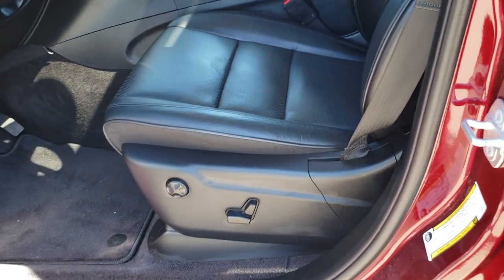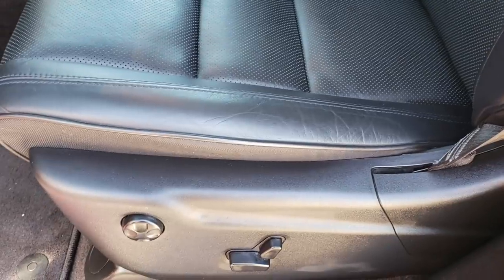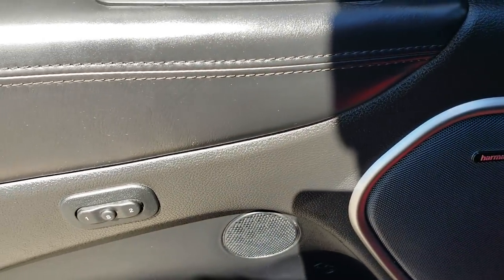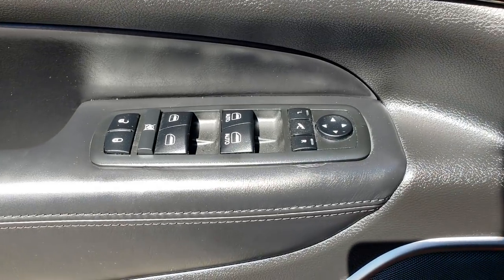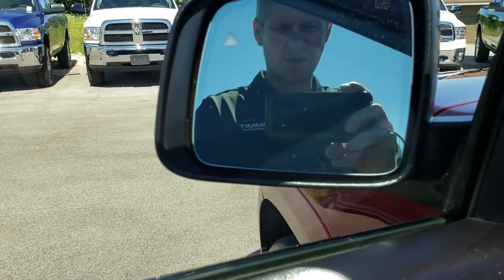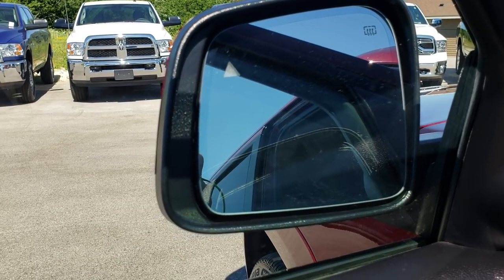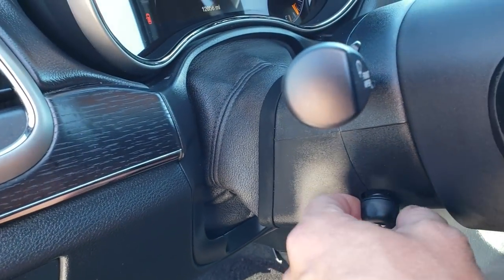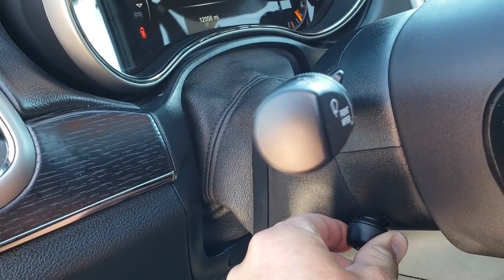As we hop inside this vehicle, the high altitude package gives you the black leather interior. Both front seats are heated and cooled. It has the factory floor mats throughout, the Harman Kardon sound system, memory driver seat, power windows, power locks, power folding mirrors. Those mirrors have blind spot monitoring, are heated, and also have built-in directional signals. You have auto headlamps, power tilt, and power telescoping steering wheel.